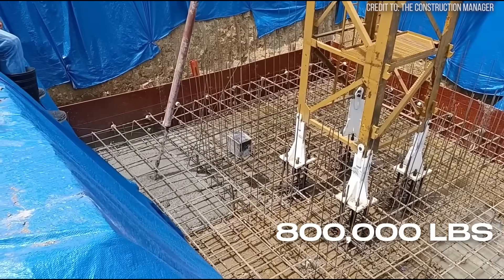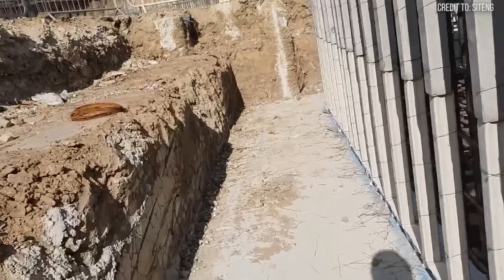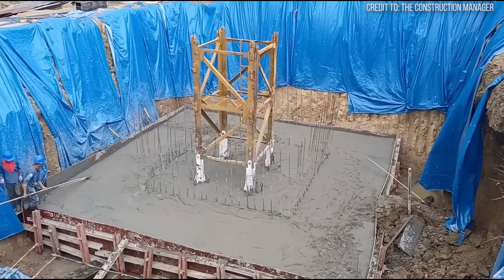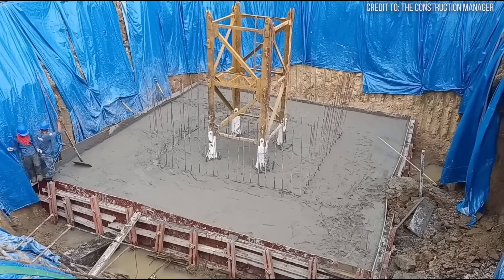This foundation can weigh over 400 short tons — about 800,000 pounds of concrete and rebar combined. Often dozens of feet deep, it is typically poured in a single, continuous operation to ensure its unyielding structural integrity remains intact.